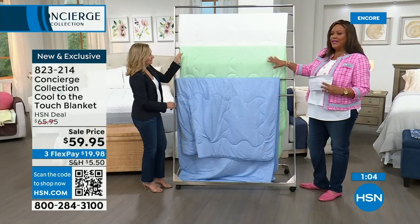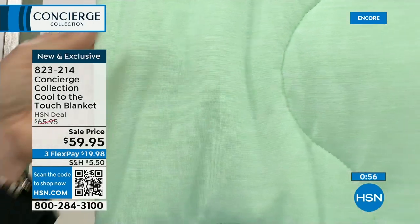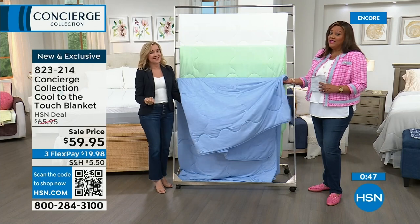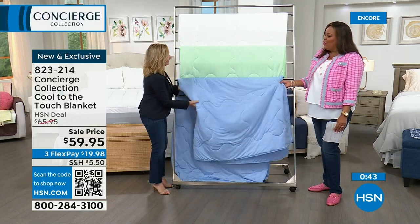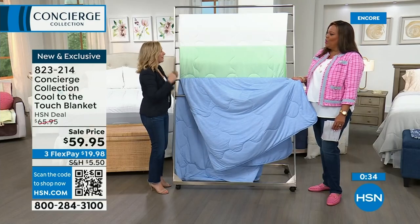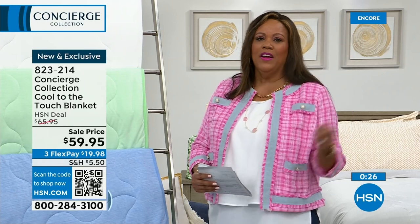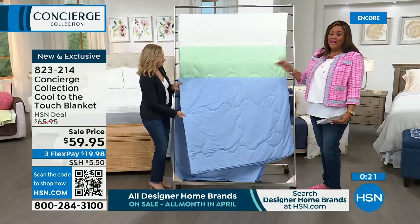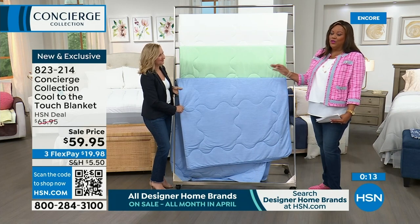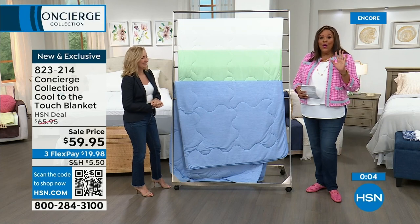This, to me, is a godsend. You keep waking up — you fall asleep, you wake up, you're getting water, turning up the air, turning on the fan. This eliminates all that. It's only $19.98. Brand new, cool to the touch — I promise you, you're going to absolutely love it. Give it 30 days. Do the 30-day sleep test. Available in blue, green, mint, white, and gray. The gray on the bed is fantastic.